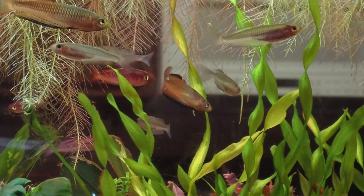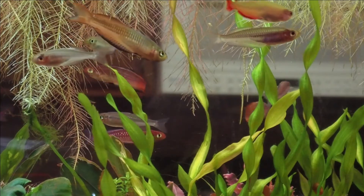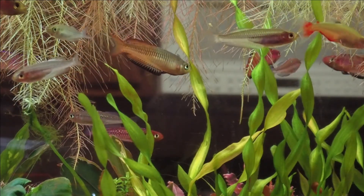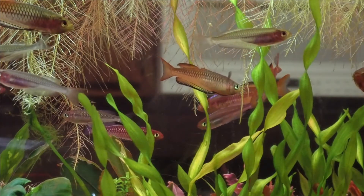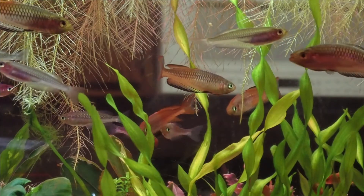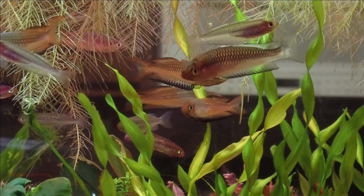They're in a 22 gallon aquarium on my kitchen counter right now. The filtration I'm running is an Aqua Clear hang-on-the-back. I've got an air stone in there and a lot of plants.